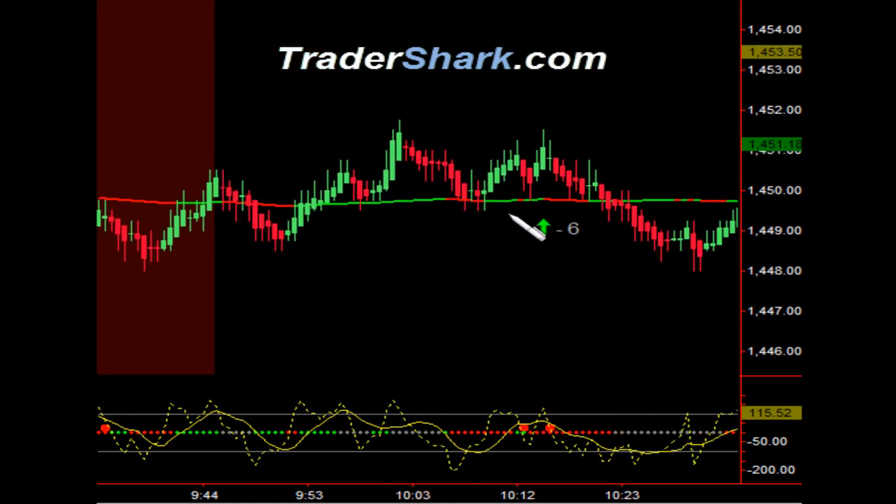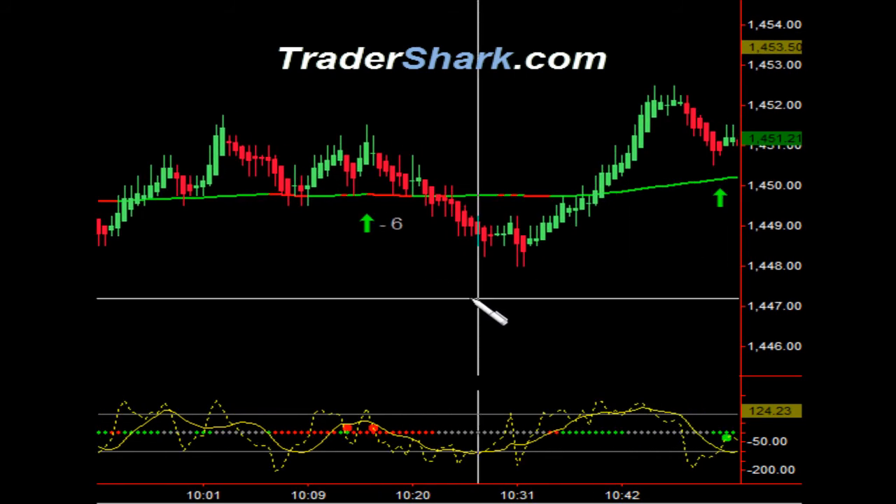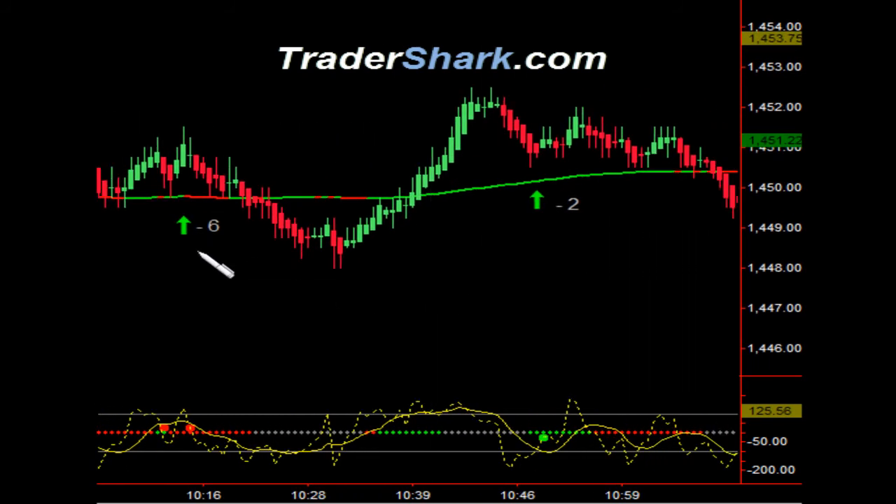We did see what's called a shark attack trade setup right here at about a little after 10. I only used one contract on this particular trade because you have to manage your risk, and with lower volume — this is a two-point and four-point move — it just would not go my way. I got stopped out for minus six ticks. Not a big loss there, but just want to be aware of it.